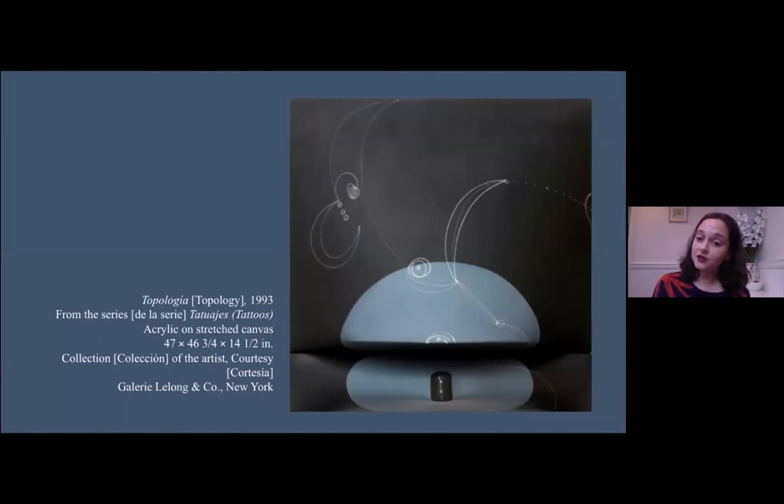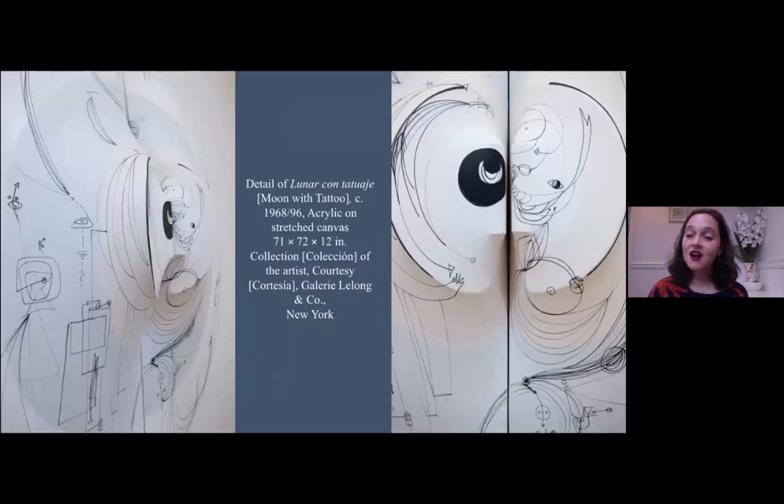In a number of these works we return to the concept of the tattoo. Here is a topology that bears some aesthetic relations with the circular moons we see. Inscribed on top of this piece are beautiful sinuous lines that Zilia has in some cases added later. If we were in the galleries, you could actually look underneath and see that some of these lines continue to the underside.